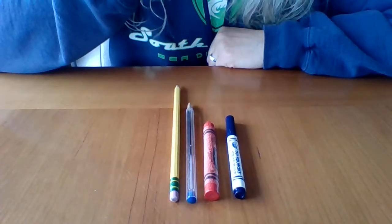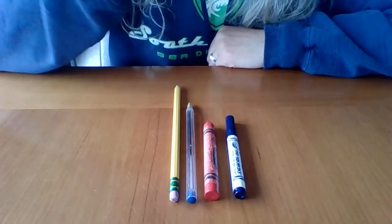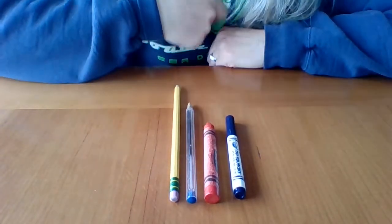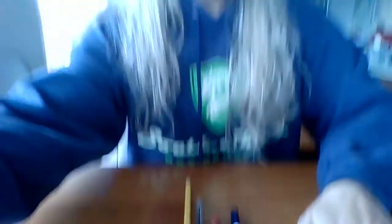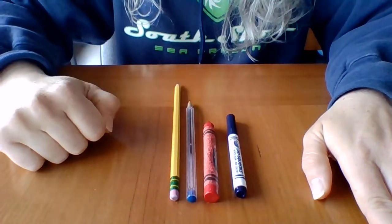Short is the opposite of long. The orange — oh, the red crayon is the shortest. This Miss Dana made a mistake. I said orange instead of red. The red crayon is the shortest.